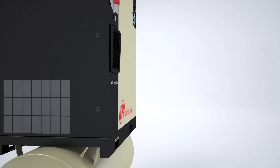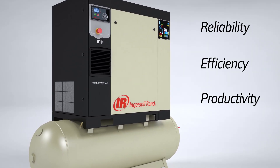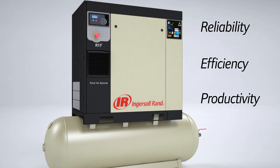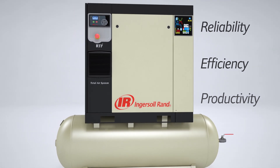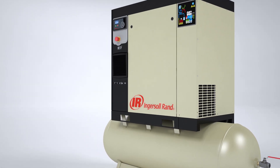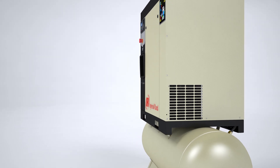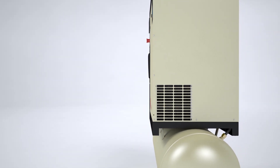Ingersoll Rand continues to provide peace of mind by maximizing reliability, efficiency, and productivity with the introduction of the new R series 411 kilowatt rotary air compressor. New and innovative features include V-Shield technology, sequential cooling system, microprocessor controls, and tri-voltage totally enclosed fan-cooled motors.